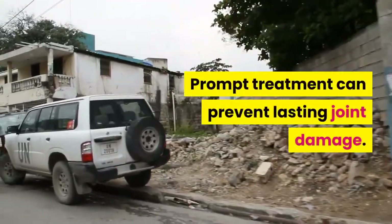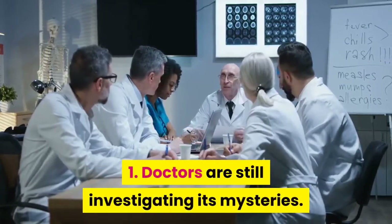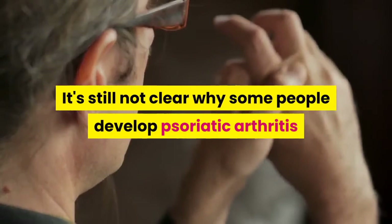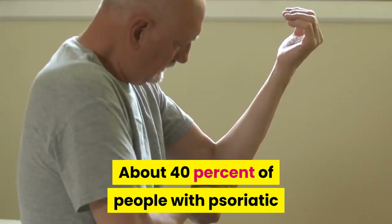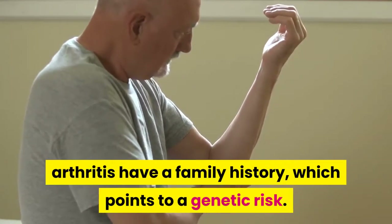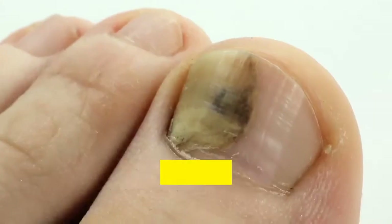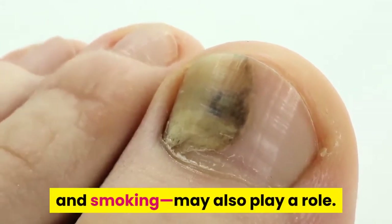Prompt treatment can prevent lasting joint damage. Doctors are still investigating its mysteries — it's still not clear why some people develop psoriatic arthritis and others don't. About 40% of people with psoriatic arthritis have a family history, which points to a genetic risk. Outside factors, including infections, injuries, and smoking, may also play a role.